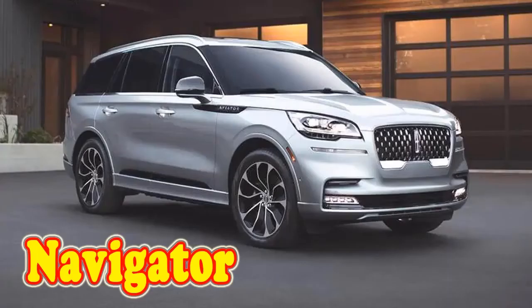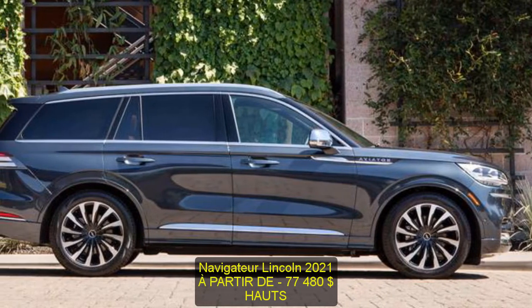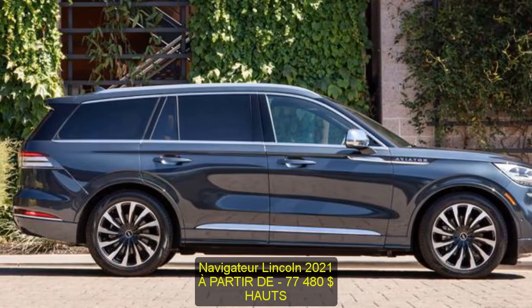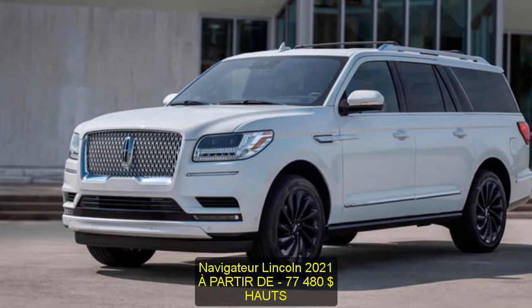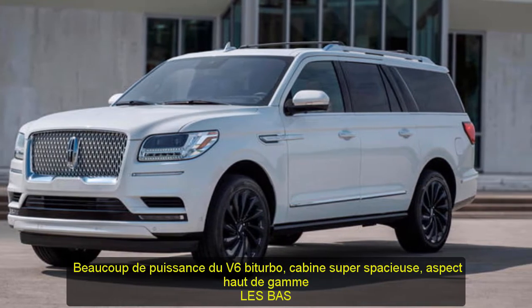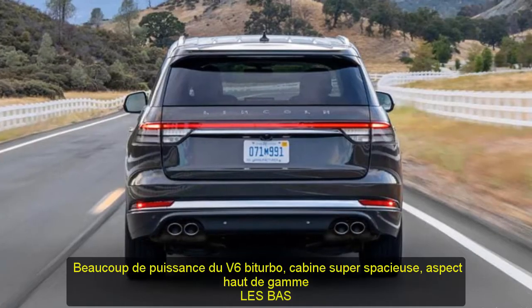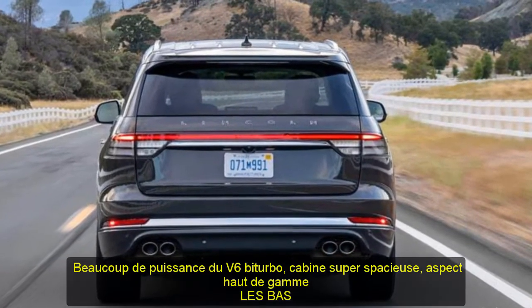2021 Lincoln Navigator, starting at $77,480. Highs: plenty of power from a twin-turbo V6, super spacious cabin, high-end appearance. Lows: gas-guzzling powertrain, difficult to maneuver in traffic and when parking, harsh ride over big bumps.